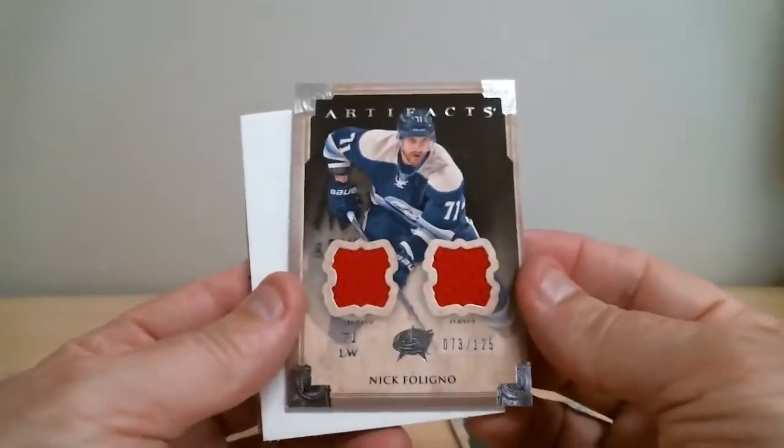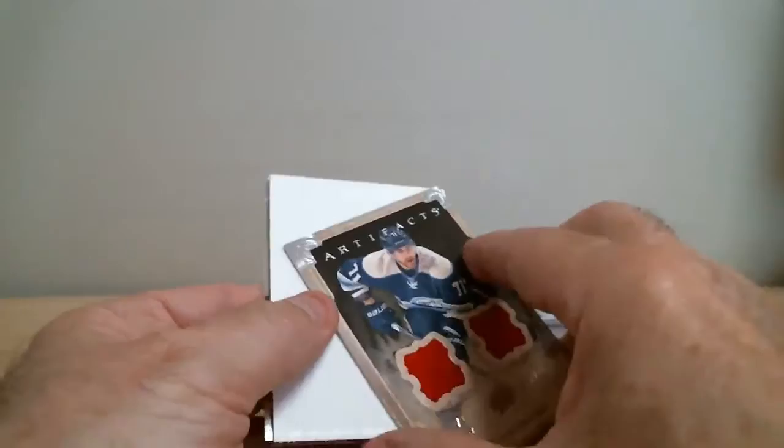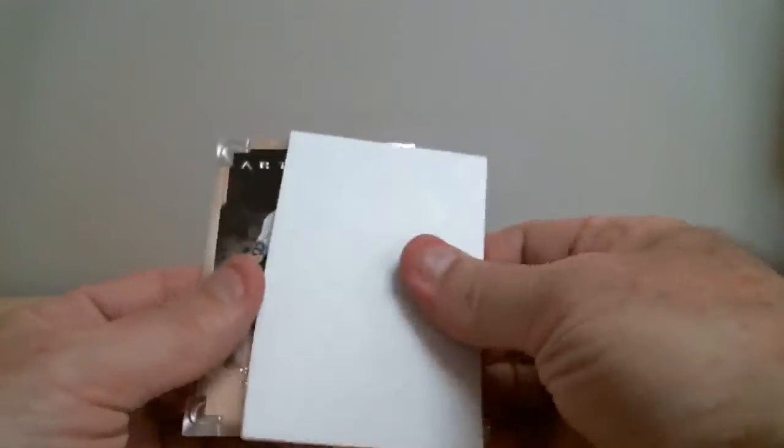Nick Foligno, a new jersey card out of 125 for Columbus. And that's our two-box break. Let's do a quick clean up and a recap of our hits.